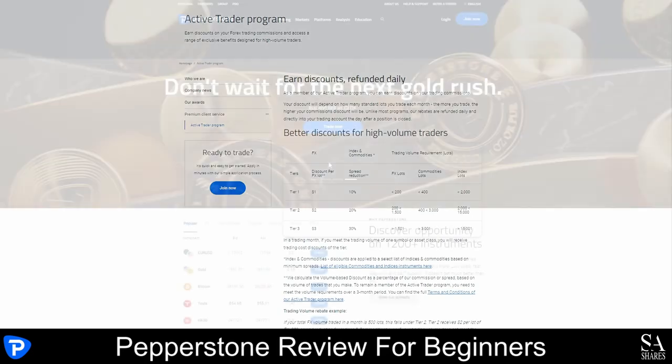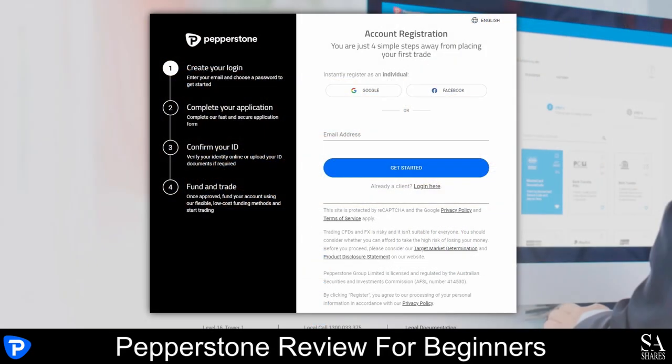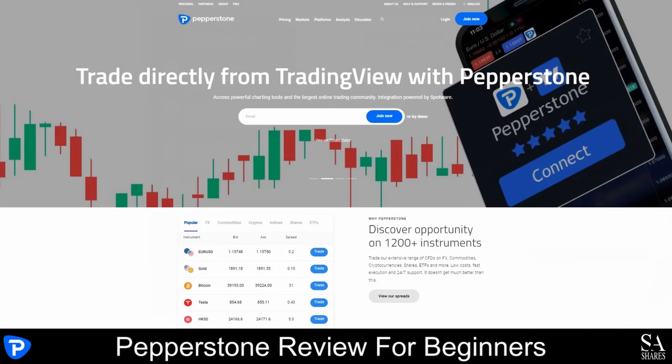Opening an account with Pepperstone is simple and easy. On their homepage, click on the Join Now button and then enter your email address and choose a password for your account. Complete your application by filling in your personal details and once that is done, verify your identity online or upload your ID documents if required. You can then fund your account and start trading. For traders who are opening a demo account, you can simply click on Try a Demo on their homepage.